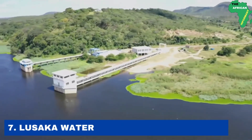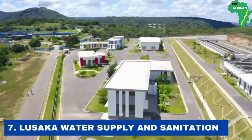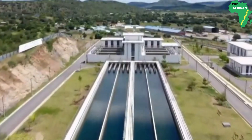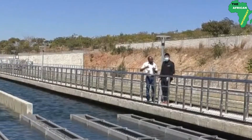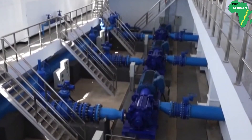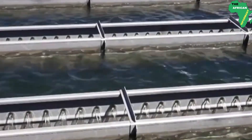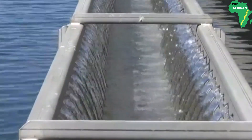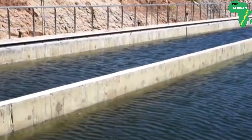Number 7: the Lusaka Water Supply and Sanitation project. This project aims to achieve equitable and continuous water supply in Zambia's capital, Lusaka. The easy availability of clean water will improve the living standards of the residents and also eradicate waterborne diseases.